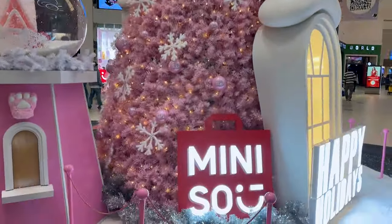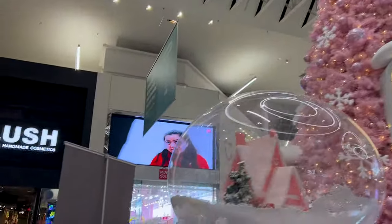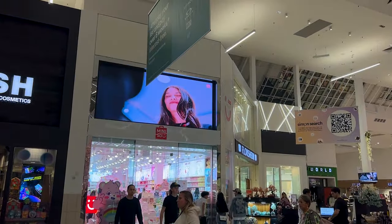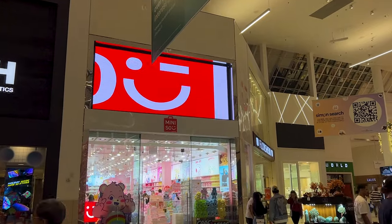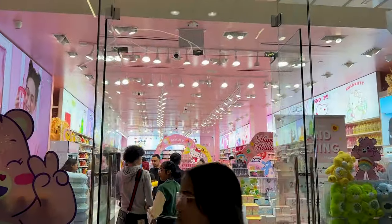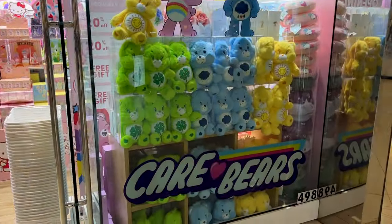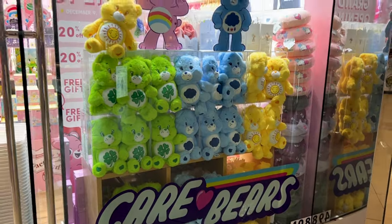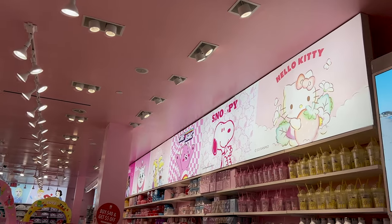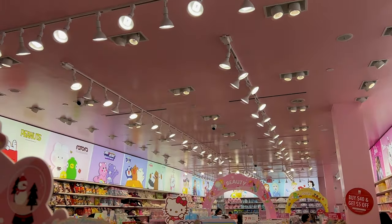Last time we were here at the Florida Mall we toured the grand opening of the brand new Miniso store — I'll link that video below. As you can see that store is full of pink and pastel and lots of IPs. Right now they're highlighting their brand new Care Bears collaboration, and besides Care Bears they have Hello Kitty, Snoopy, Disney Princesses, Marie, We Bare Bears, and more.